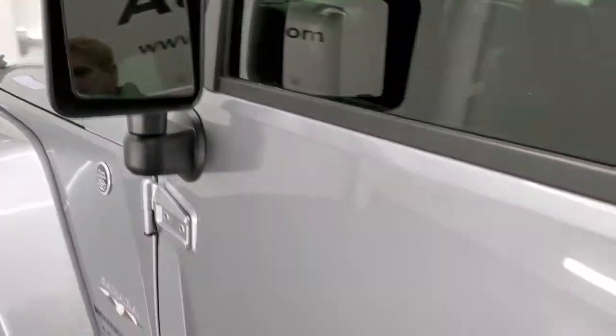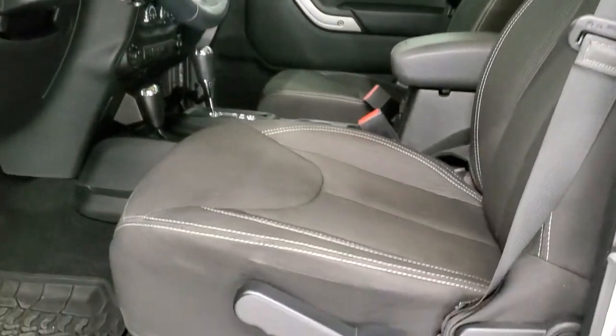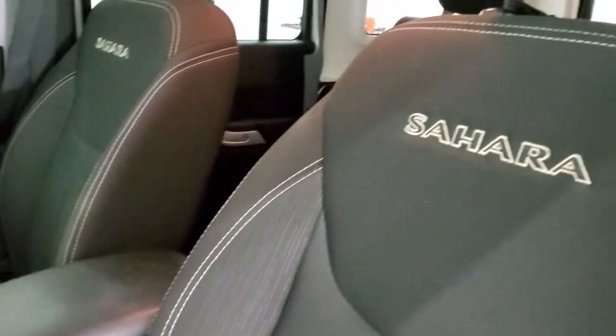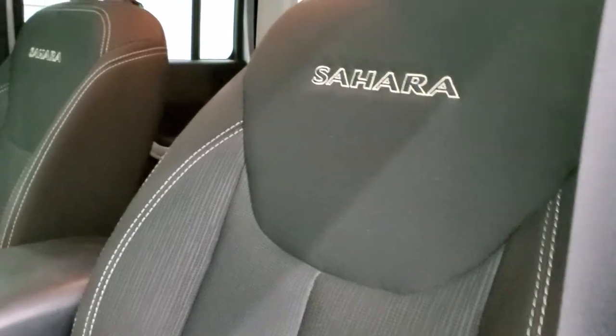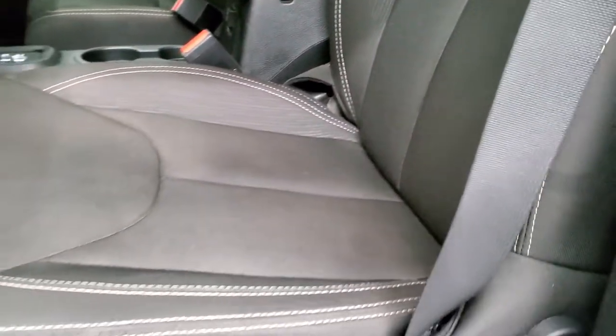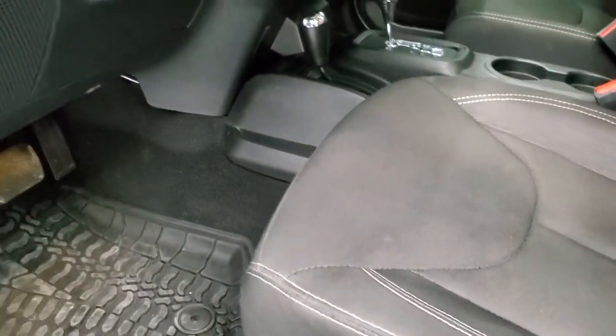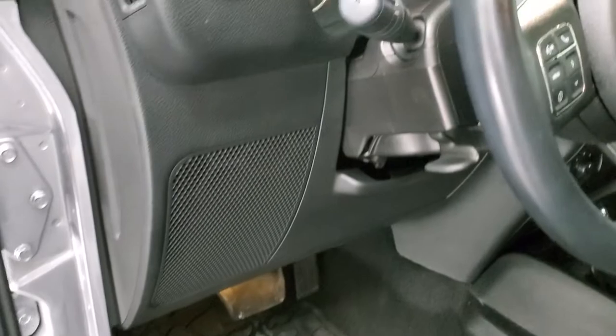You do get the heated power mirrors. Inside, the Sahara package gives you the black cloth interior. There are no rips or tears on those seats. You do get the Sahara stitched into the backrest, a driver's seat height adjuster, factory all-weather floor mats, power locks, power windows, and power mirrors.